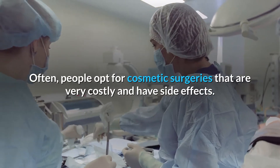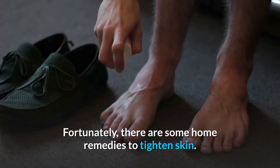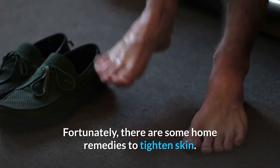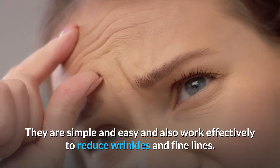Often, people opt for cosmetic surgeries that are very costly and have side effects. Fortunately, there are some home remedies to tighten skin. They are simple and easy and also work effectively to reduce wrinkles and fine lines.